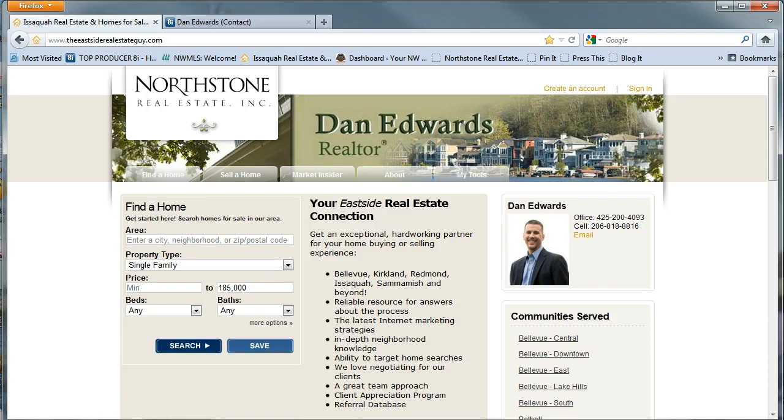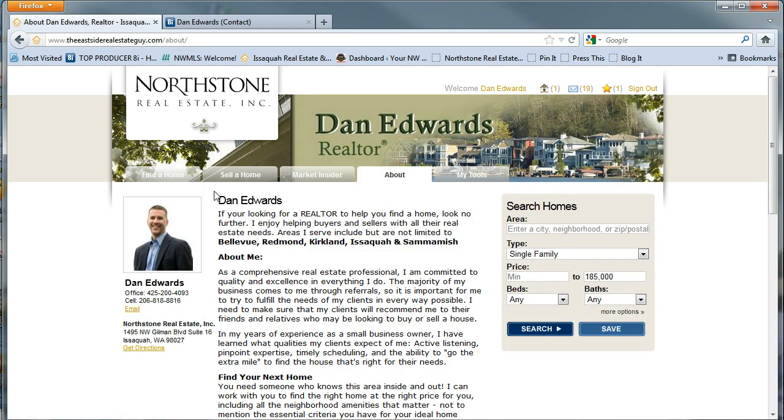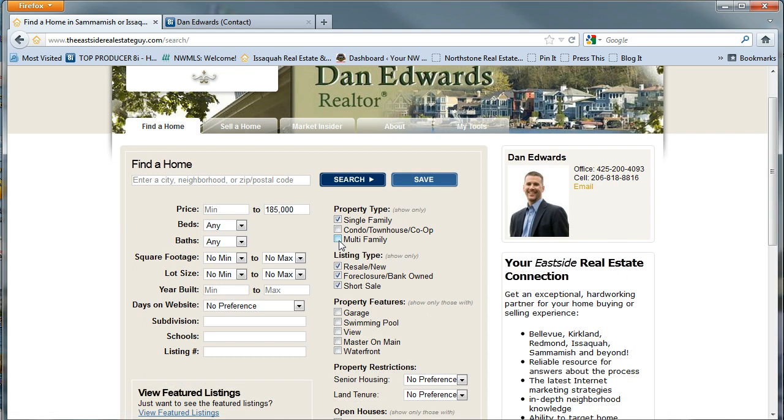Hi, I'm Dan Edwards, the Eastside Real Estate Guy, and we're here on EastsideRealEstateGuy.com. I want to show you quickly that if you have an account on the Eastside Real Estate Guy, you can actually sign up to get specific alerts about a home, property, area, location — all the details.